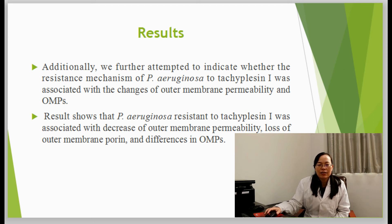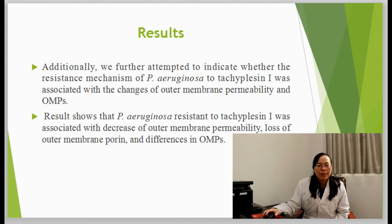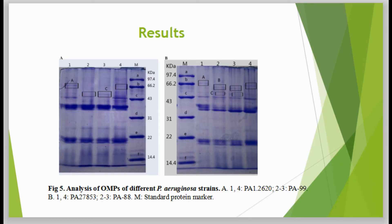The resistance mechanism was associated with the changes of outer membrane permeability and OMPs. Look at Figure 5.